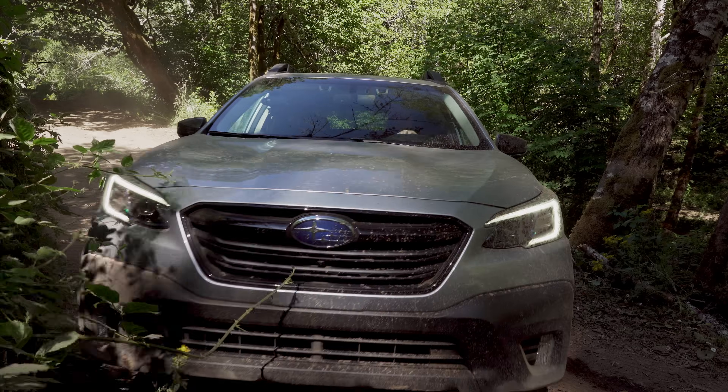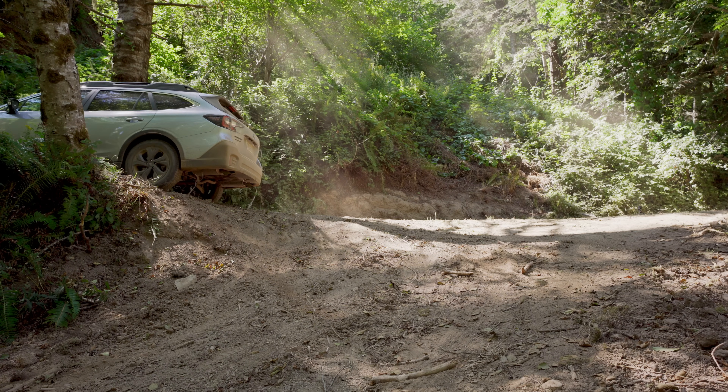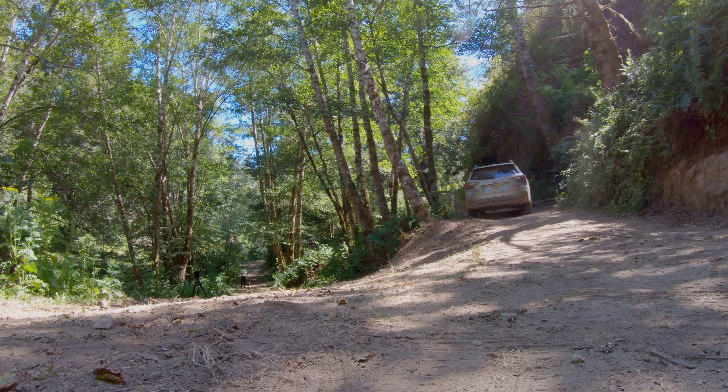For more information, you can see our Forester video that covers dual-mode X-Mode in more detail. As we could see, I couldn't have made that climb with regular drive modes — I really needed X-Mode to get more aggressive with the traction control system and put power where it needed to go. It did an excellent job.